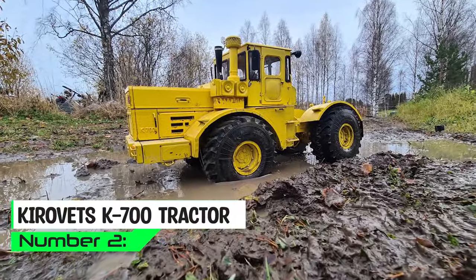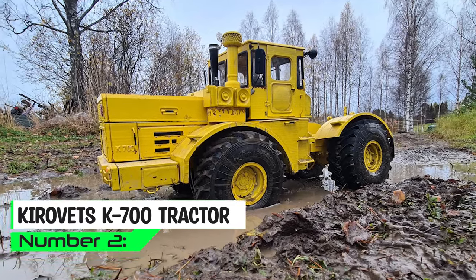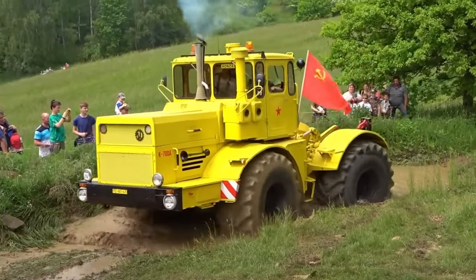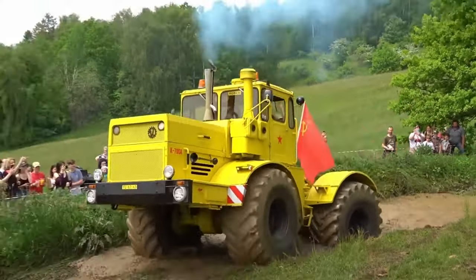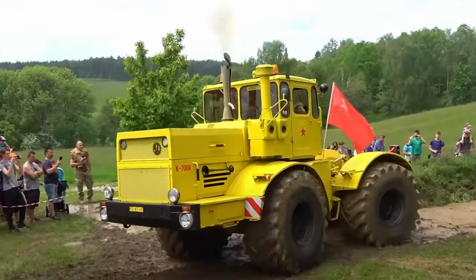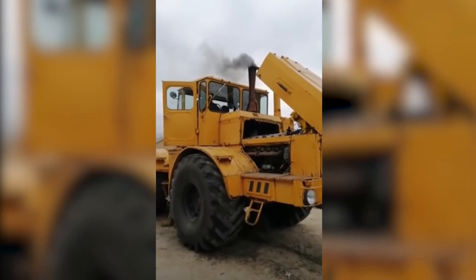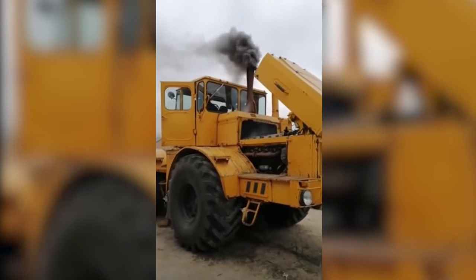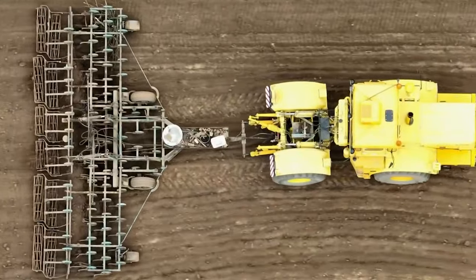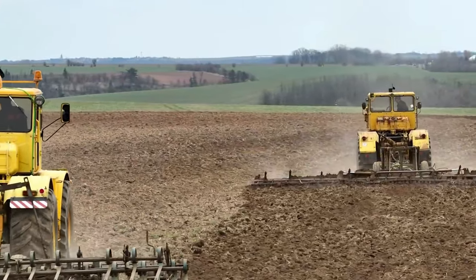The Kirovets company laid the foundation for agricultural excellence during the Soviet Union. The Kirovets K700 tractor, affectionately known as the Russian farm dynamo, is a true powerhouse in the world of agriculture. Production of this tractor started back in 1962. This hulking monolith typically boasts a diesel heart, pumping out more horsepower than a herd of charging bulls, ensuring it can tackle a myriad of farming tasks. The K700 often features a transmission system as versatile as a chameleon at a paint store,